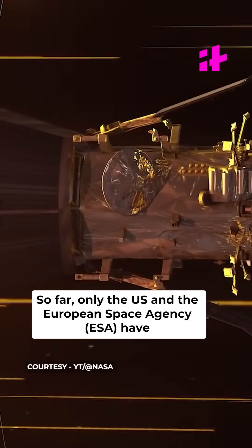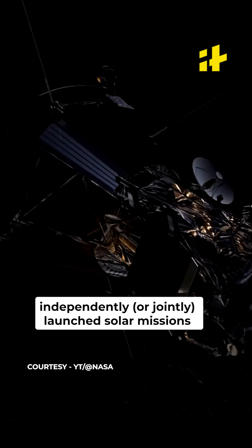So far, only the US and the European Space Agency have independently, and also jointly, launched solar missions, while Germany has sent probes with NASA.